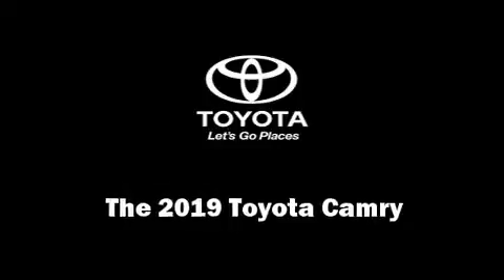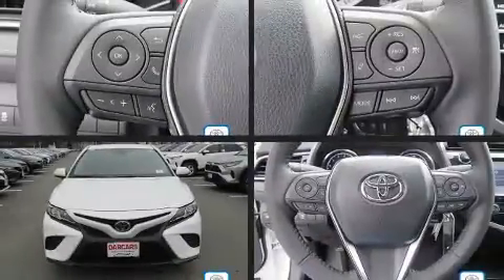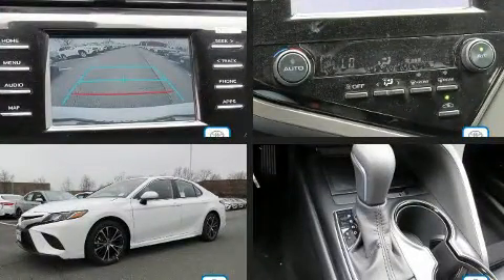Get excited about the 2019 Toyota Camry. This four-door, five-passenger sedan offers the features and options for which you've been searching.